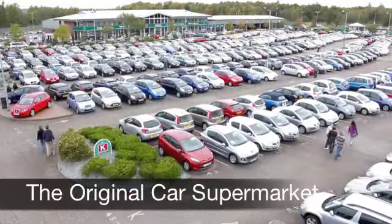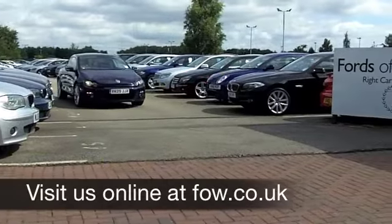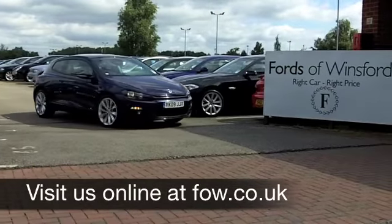If you fancy a test drive, no problem — come on down, be our guest, and discover this great car for yourself. At Fords of Winsford.